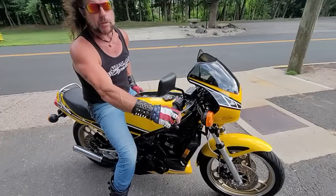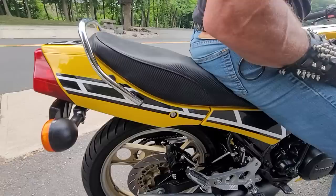They're absolute rocket ships, and this one has been completely rebuilt. Engine's new, exhaust, tires, corks are redone, everything's done on it. It's absolutely awesome.